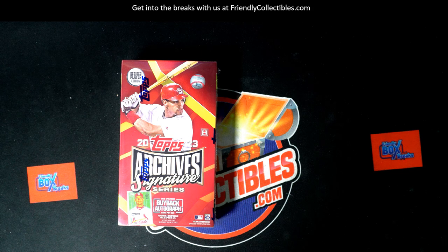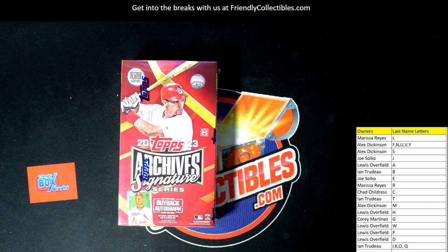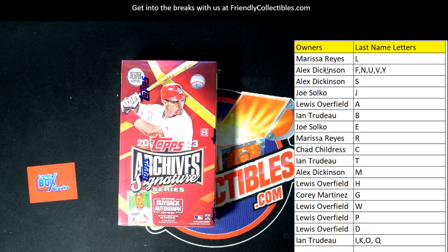I'm gonna put that right here on our main page so everybody can see the last name letters. Let's go ahead and alphabetize this thing, put it in alphabetical order.